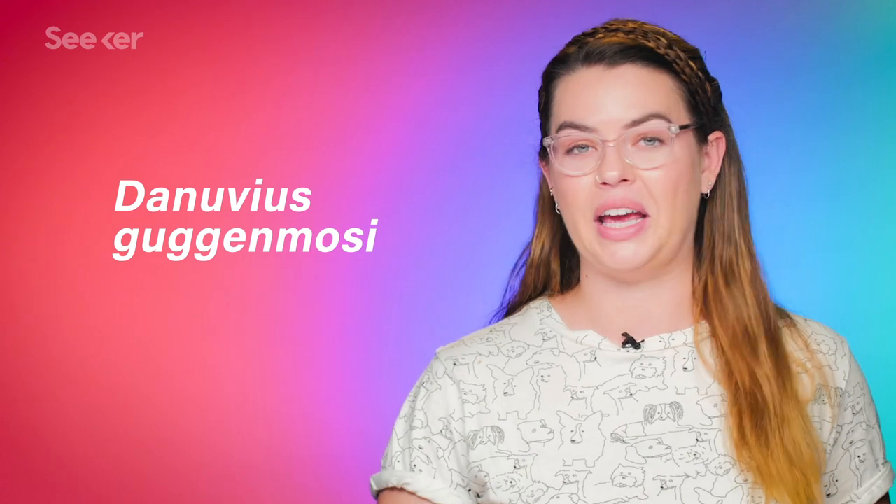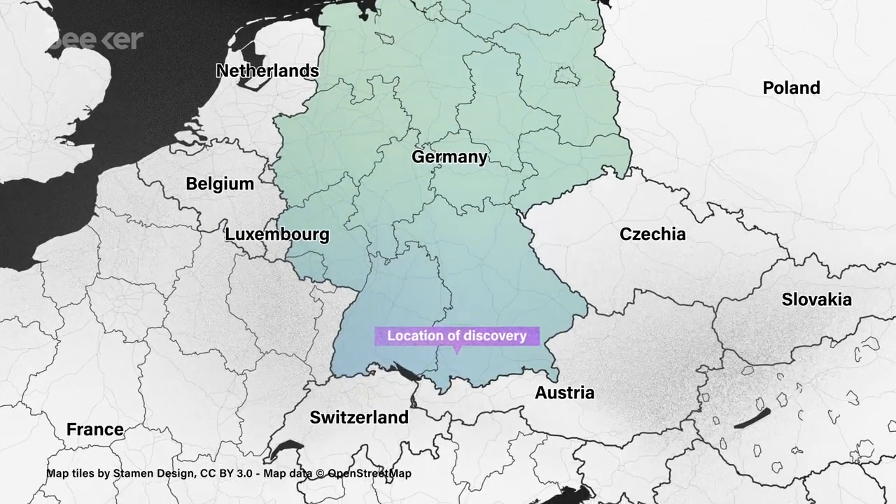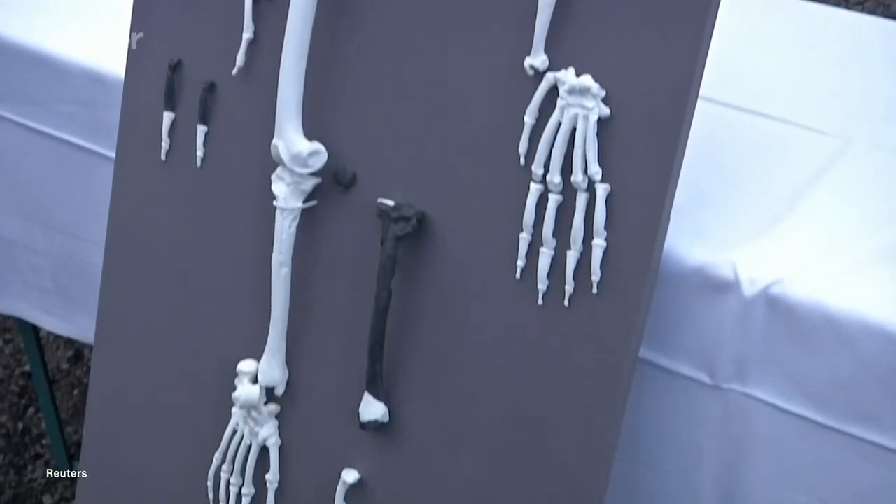A team of paleoanthropologists just unearthed a new ancient ape species, which they've named Danuvius guggenmos — very catchy. This species lived in what's now Germany approximately 11.6 million years ago, and its anatomy suggests that it moved in a really exciting way. It's a dryopithecine ape, an ancestor of modern-day humans, and it was probably about the size of a baboon.